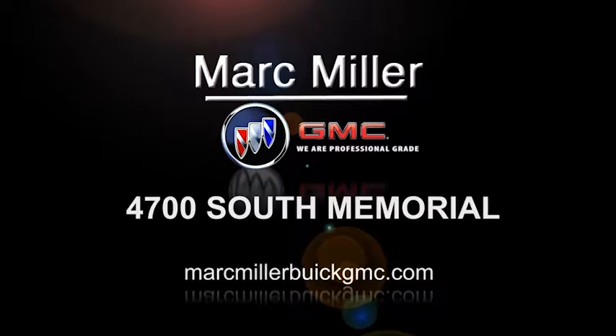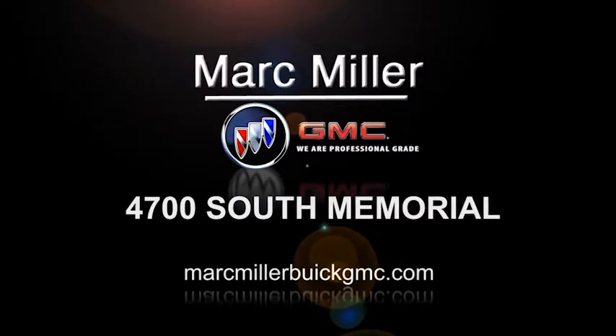No doc fees — the price we give you is the price you walk out the door with. Only at Mark Miller Buick GMC.